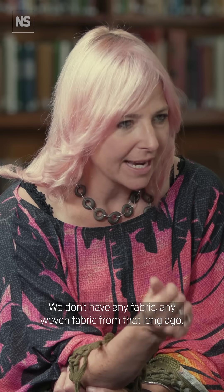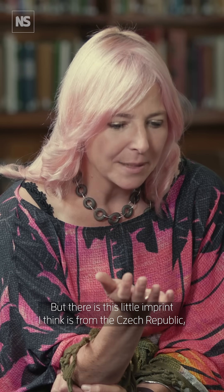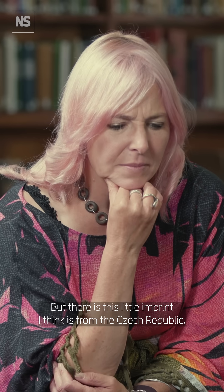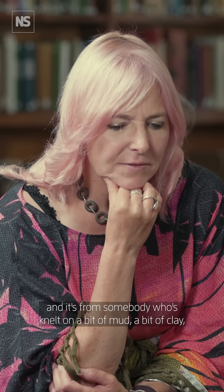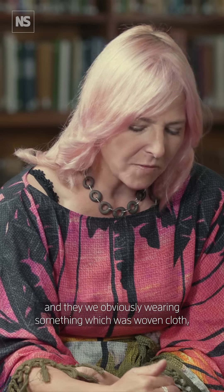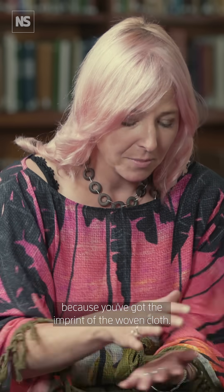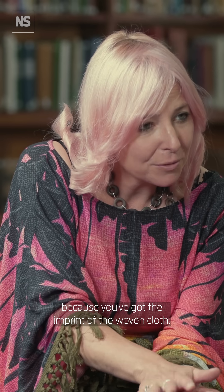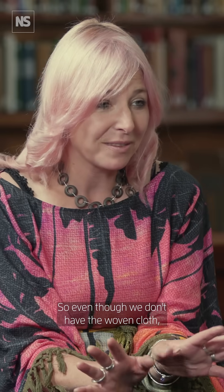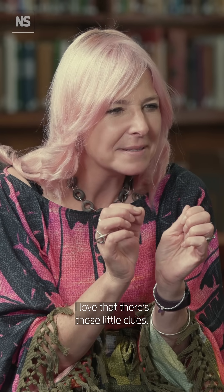We don't have any woven fabric from that long ago, but there is this little imprint — I think it's from the Czech Republic — from somebody who knelt on a bit of clay, and they were obviously wearing woven cloth because you've got the imprint of it. Even though the woven cloth hasn't survived, we've got an imprint of it. I love that there are these little clues.